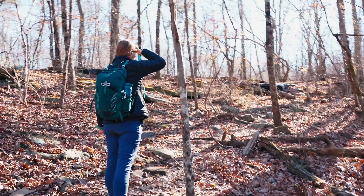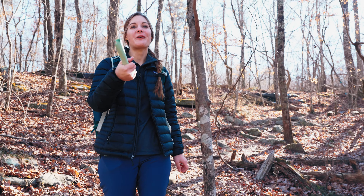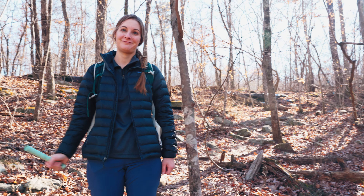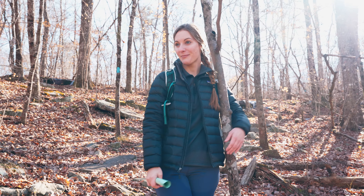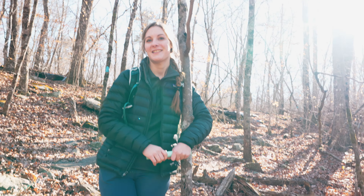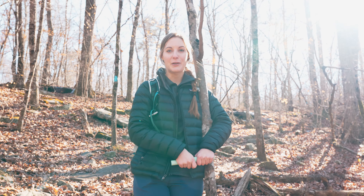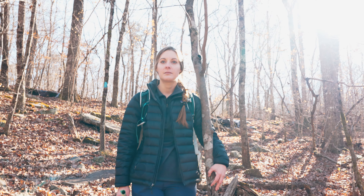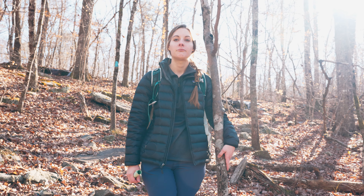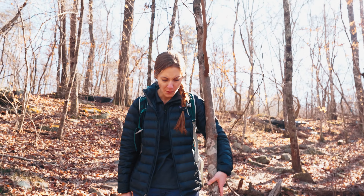We are on Lookout Mountain in Alabama right now. Lookout Mountain in Alabama and Georgia are pretty close — they might be part of the same mountain range. From Fort Payne, Alabama it was about a 45 minute drive to Lookout Mountain, which is near Cloudland Canyon in Georgia. They're likely part of the same mountain range, though we're not entirely sure how that works geographically.